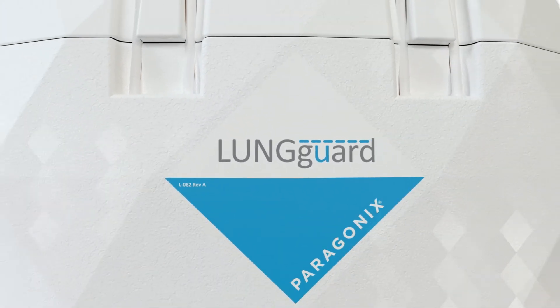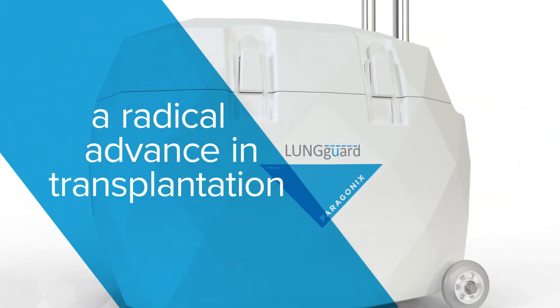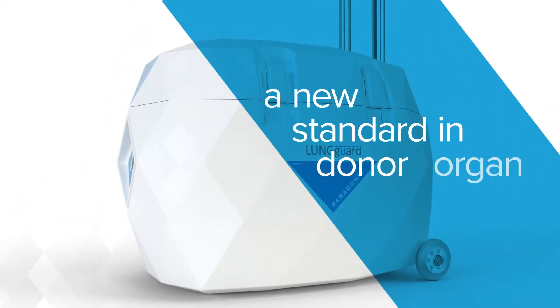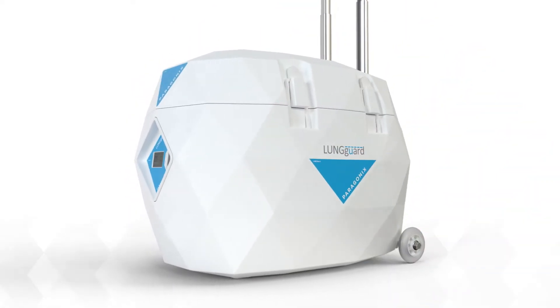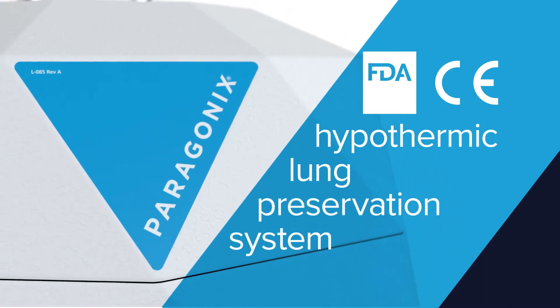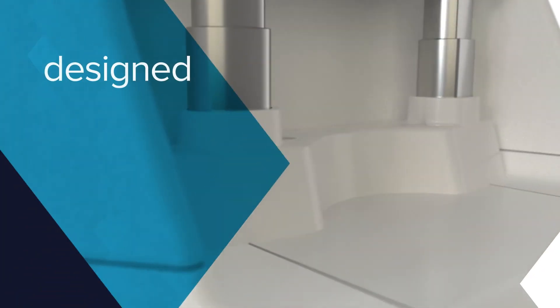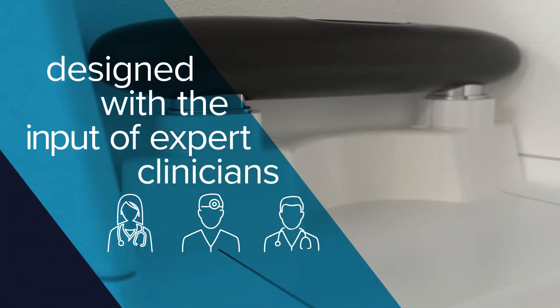Introducing the Lunguard Donor Lung Preservation System, a radical advance in transplantation to provide a new standard in donor organ preservation. The first of its kind, FDA-cleared hypothermic lung preservation system is built on the proven architecture of the Paragonics cardiac systems and designed with the input of expert clinicians.